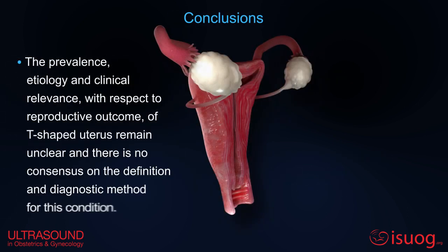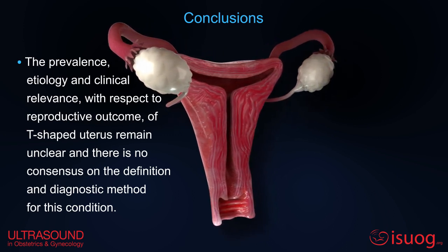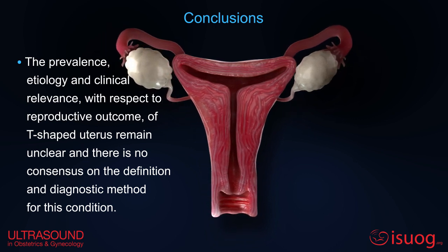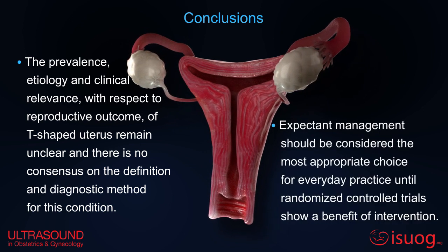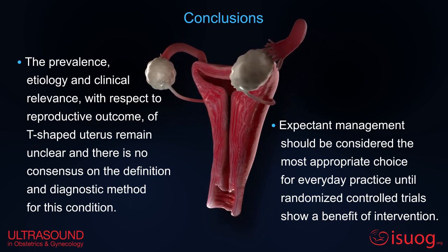The prevalence, etiology, and clinical relevance of T-shaped uterus remain unclear, and there is no consensus on the definition and diagnostic method for this condition. Expectant management should be considered the most appropriate choice until randomized controlled trials show a benefit of intervention.